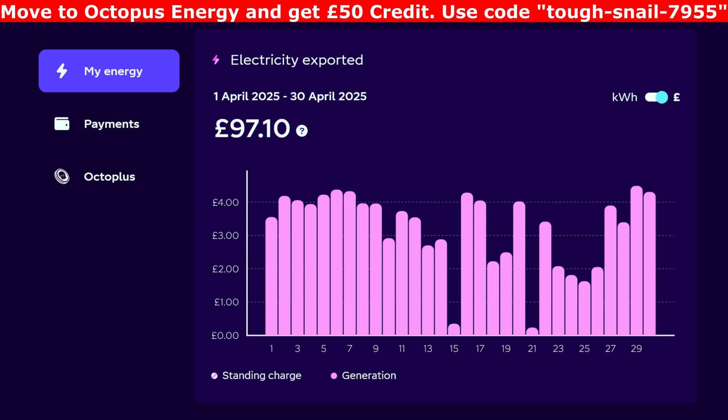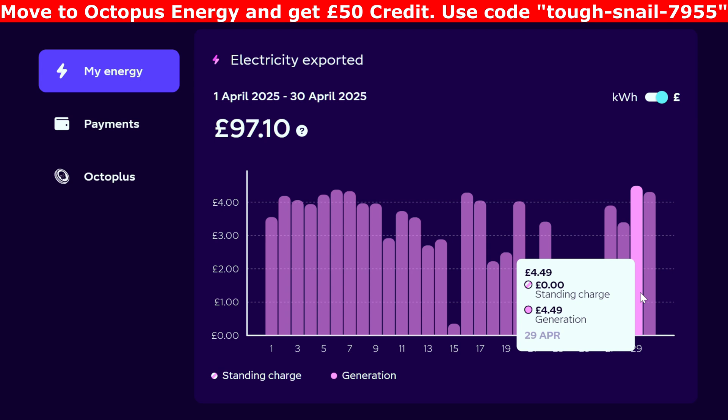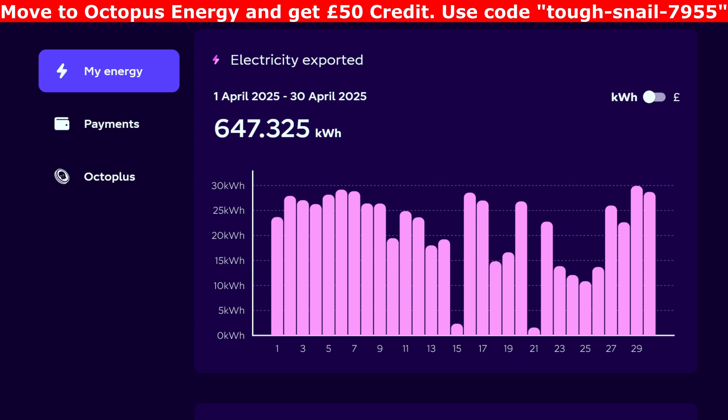On to electricity exported — really good month for export, except for those two days on the 15th and 21st. I really wanted to hit £100 on the export this month but didn't quite make it: £97.10. We are still in profit this month, mainly because we went away, but I think we'd still have had a little bit of profit including the standing charge, which has to be deducted. The biggest export day was probably £4.49 on the 29th, and a lot of days we were hitting up to £4 a day on export. So £97.10 for the month, which was 647 kilowatt hours exported.